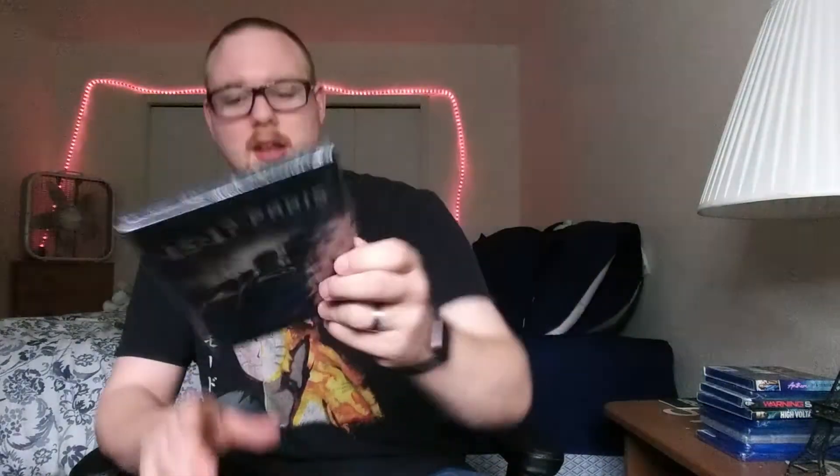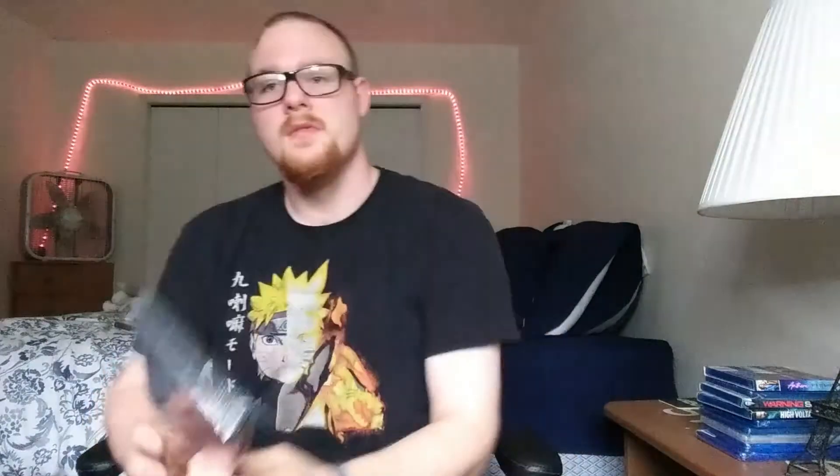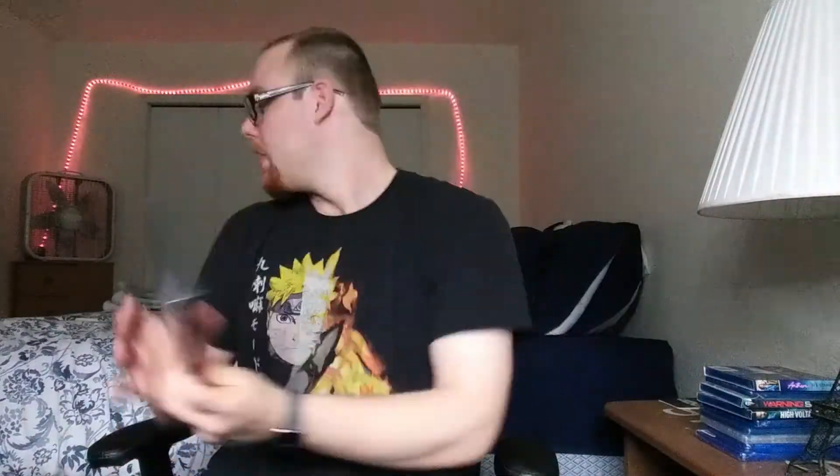Next up is 15:17 to Paris, directed by Clint Eastwood. I remember hearing a lot about this when it was coming out. I've always wanted to give it a shot — I didn't hear great things when it was coming out, but for a buck I'll give it a shot. And I feel like this is not really a movie you need on Blu-ray anyway.